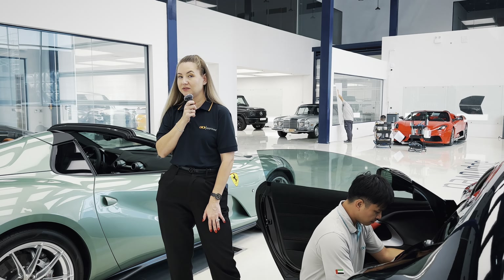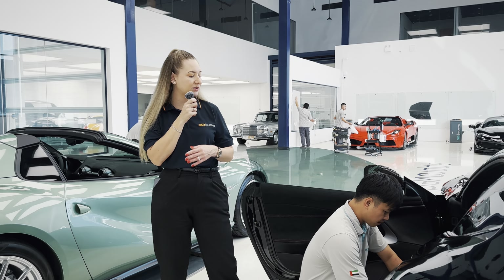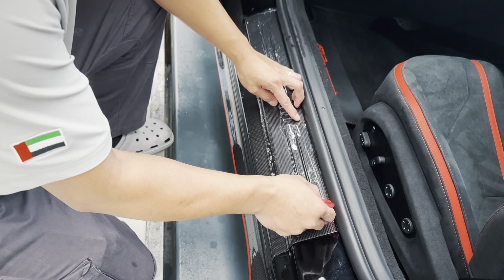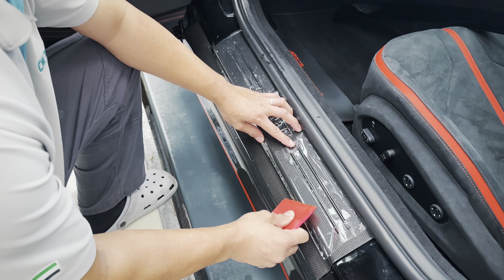Our PPF is also self-healing, meaning any light scratches or swirl marks should go with heat. And if you come around here, you can see we even have the interior covered too. Rest assured, if we don't have the pattern, we can actually make it with our in-house designers — something very unique to us at Approved Detailing.